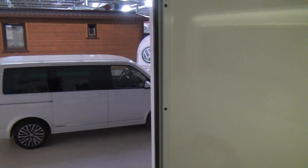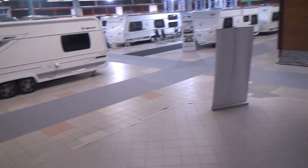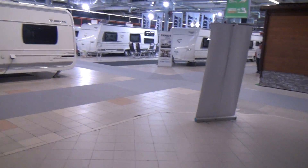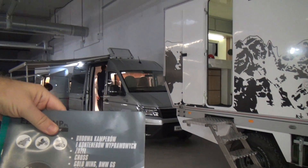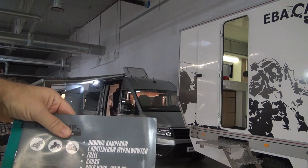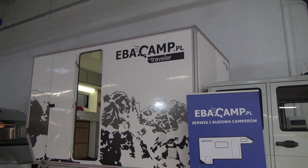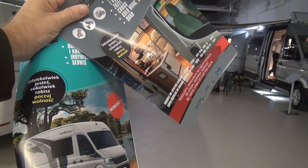It's an off-road vehicle, and I'm sure it would be relatively okay if you were going to Africa or somewhere like that. Let's have another look at it from outside before I finish. There's a catalogue as well — it's called a construction of campers and expedition containers. They do campers as well, which you can see in other films.